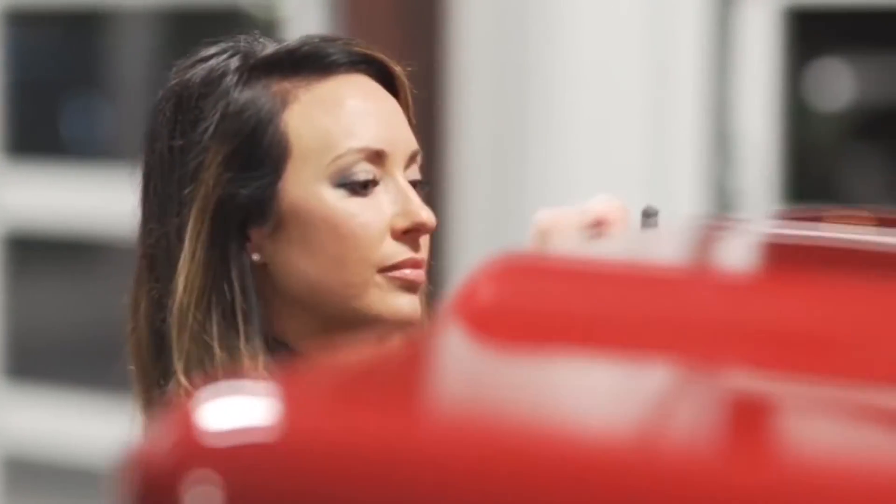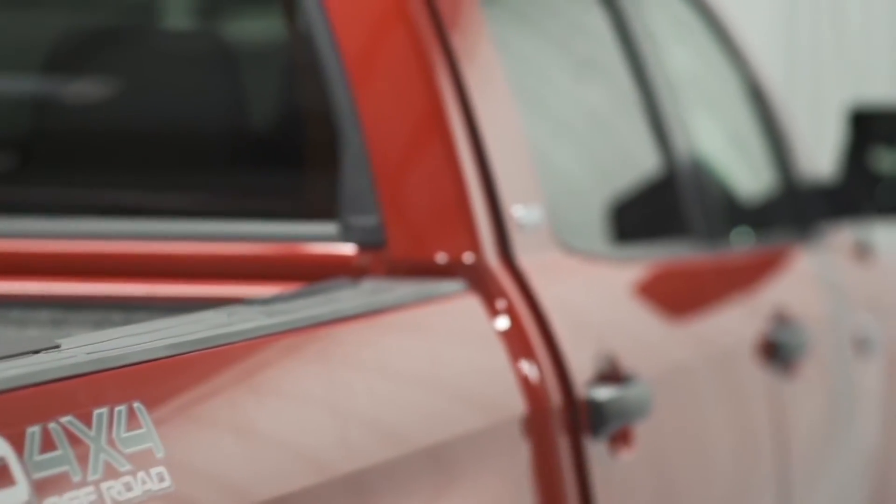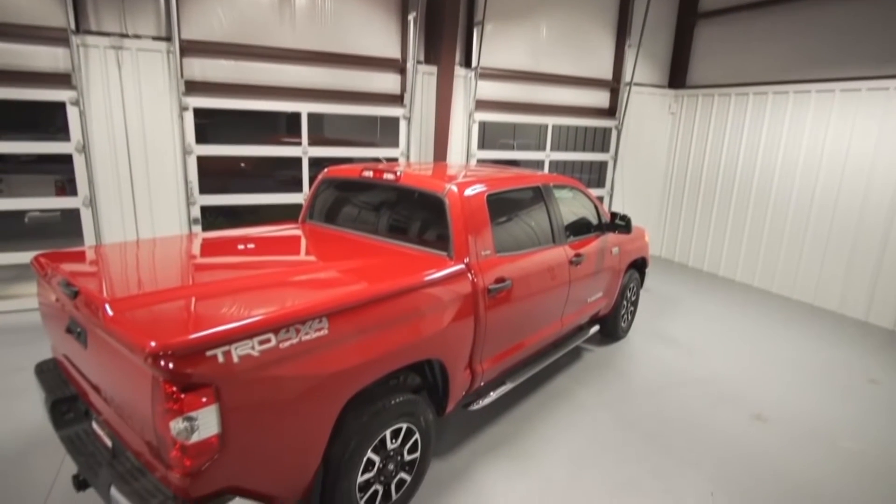Like all Undercovers, the LX is lightweight, constructed from high-density ABS composite materials, and is proudly made here in the heart of America.